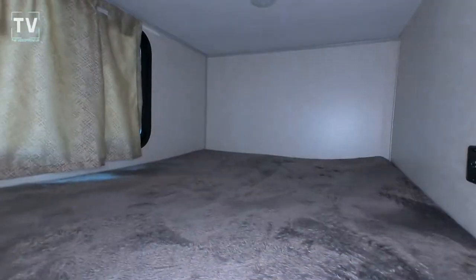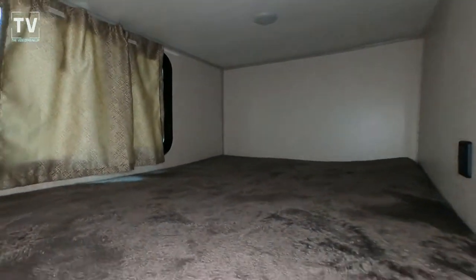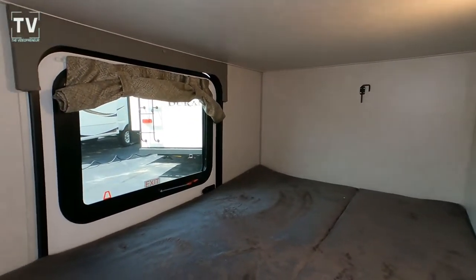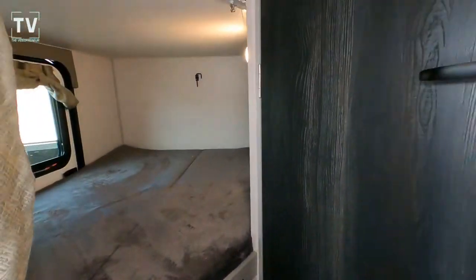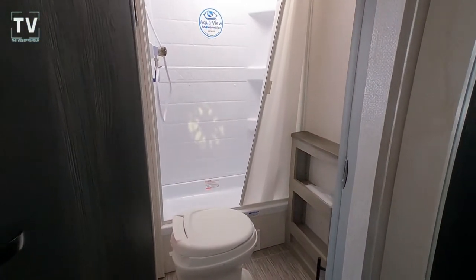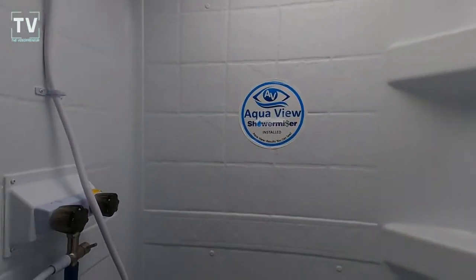There's the bunk setup I was showing you from the other side, from the door. We have a window on the top, and then you have your USB ports here for charging your devices. When you drop down, that's the window from the door so you can see through there, and that's the under-bunk storage I was showing you. That bunk folds up to allow additional larger items to be stored.